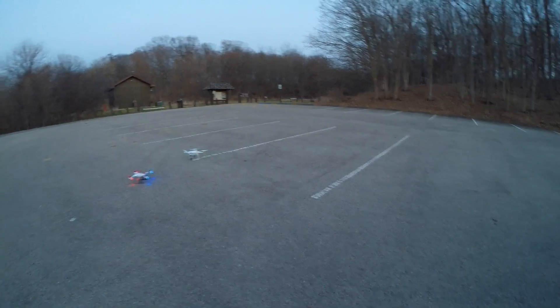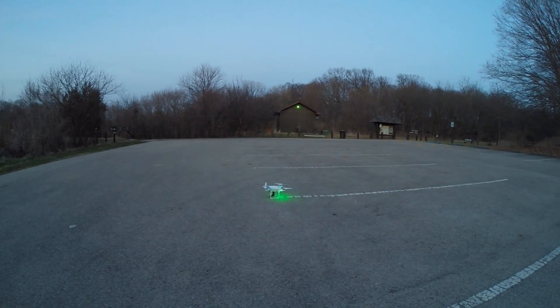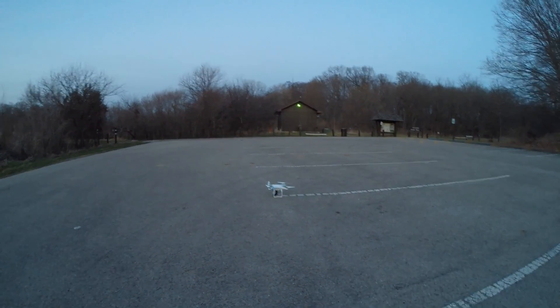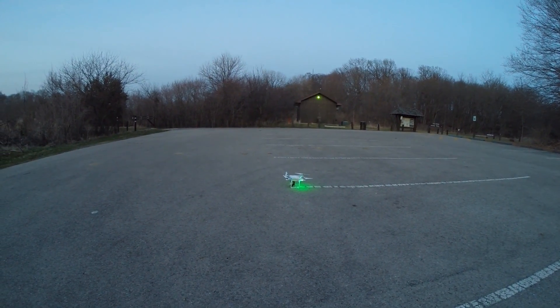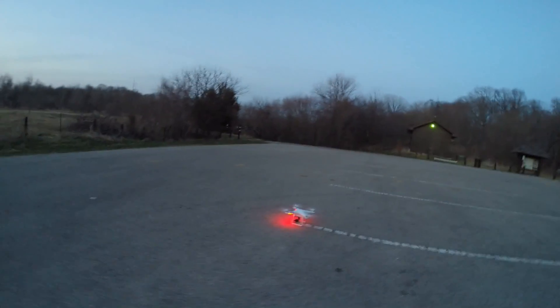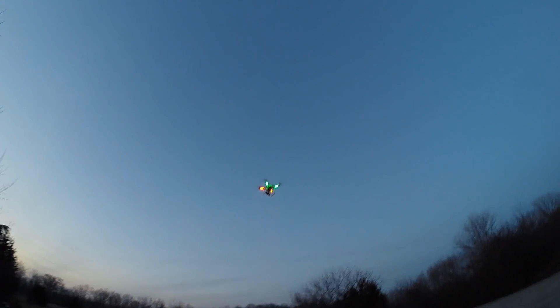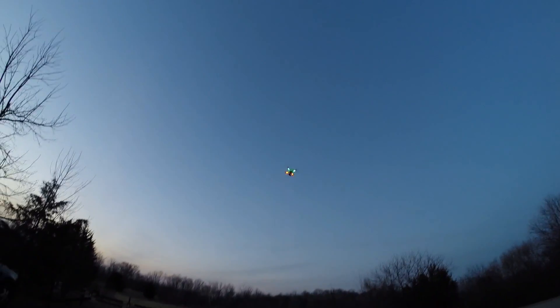Now it's time for the Phantom. The Phantom also has GPS lock right there at that position. We're going to arm it and take off and fly around. Flying two different choppers is interesting — they've got totally different characteristics. We're going to do the same thing, take off and fly around a little bit, up down left right, go down the field a little bit.